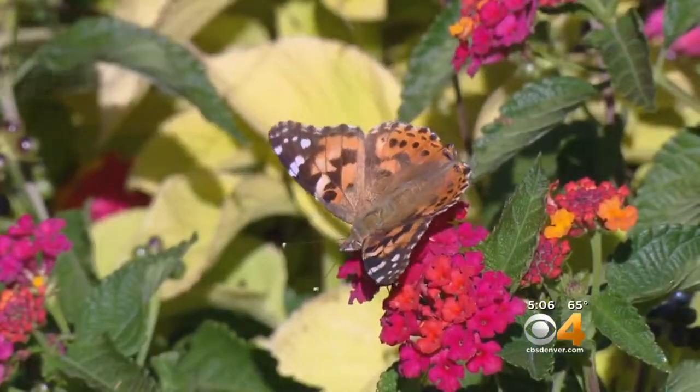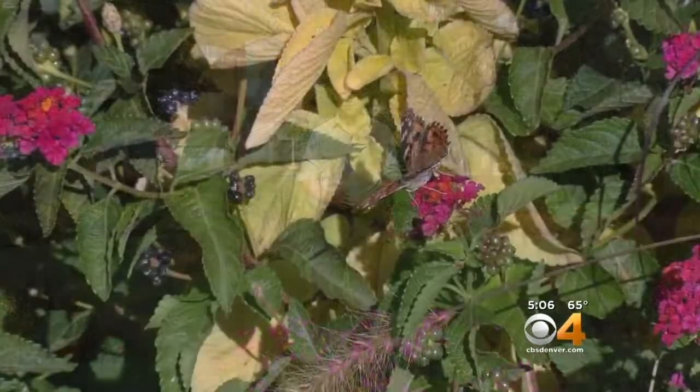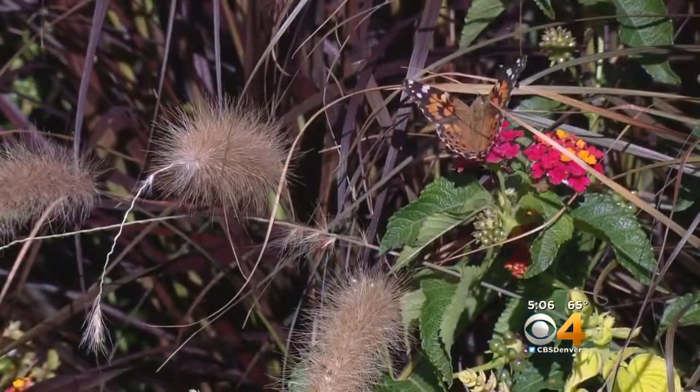Over the past couple of weeks we've been spoiled by the number of butterflies that we've been seeing as they've made their migration through Colorado, but tonight's snowstorm could change all of that. Butterflies are very intuitive creatures and they are going to get out of dodge when the weather begins to get much colder.